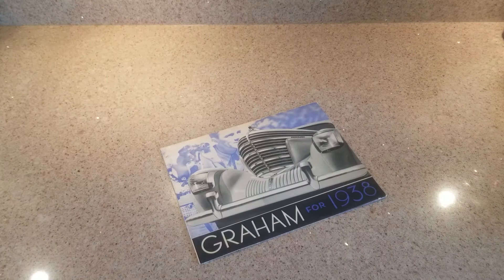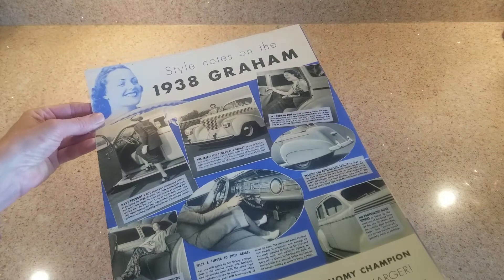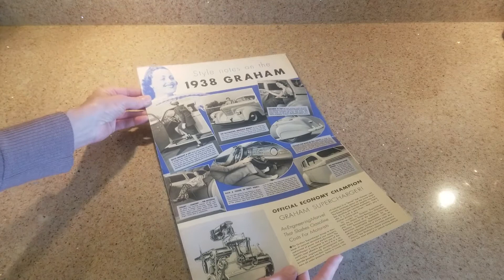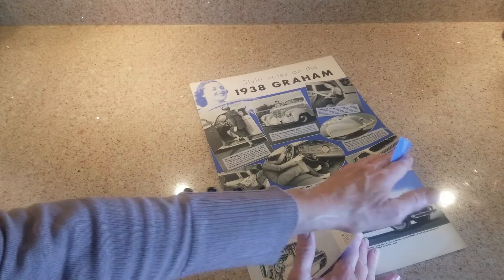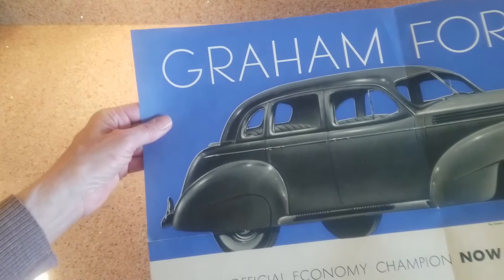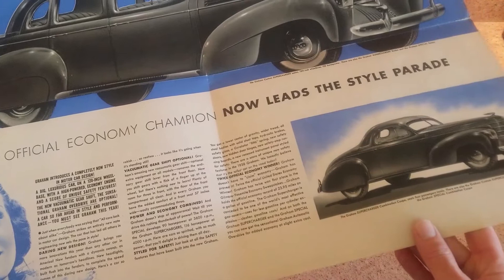This particular brochure is the 1938 Graham brochure - the first brochure on the Spirit of Motion. It's in pretty pristine condition and shows you the car in general and its features. One thing to note: in 1938 you have running boards on the car, which were standard that year. As it opens up, there are two versions of the car pictured - the ubiquitous four-door sedan and a two-door coupe in the lower right-hand corner.